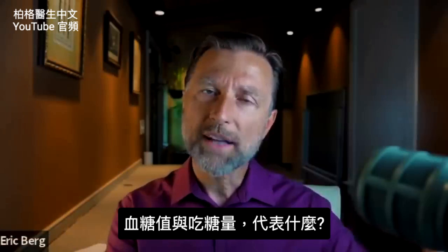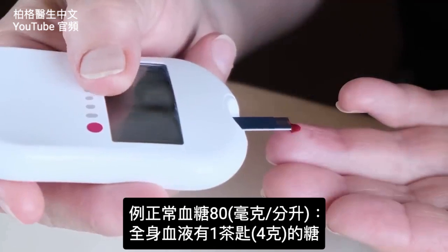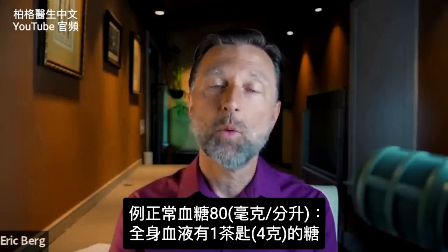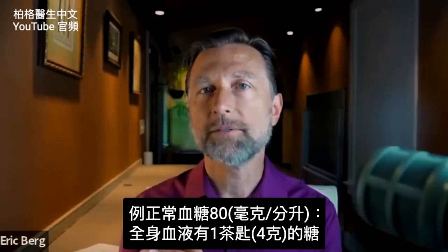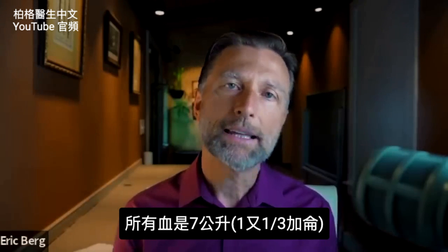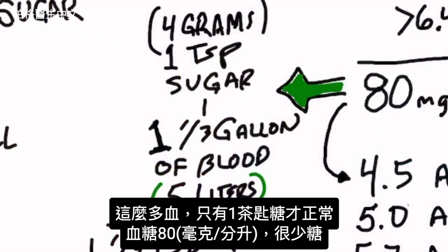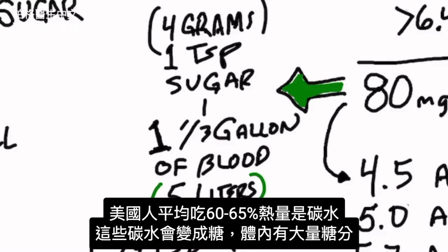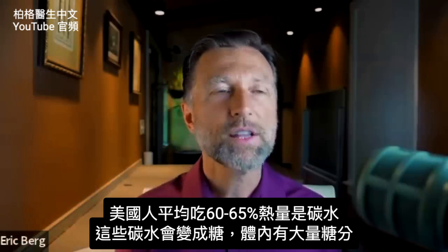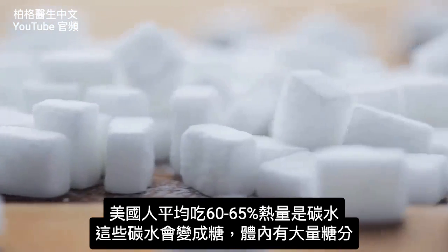What does this mean about the quantity of sugar you're eating? When you have normal blood sugars — let's say 80 milligrams per deciliter — that is one teaspoon of sugar, roughly about four grams, in all of your blood. We have about seven liters of blood — about a gallon and a third — and across all that blood, one teaspoon of sugar gives a reading of 80. That's a very small amount compared to what the average person consumes. The average American gets about 60 to 65% of all their calories from carbohydrates, which eventually all turn into sugar.